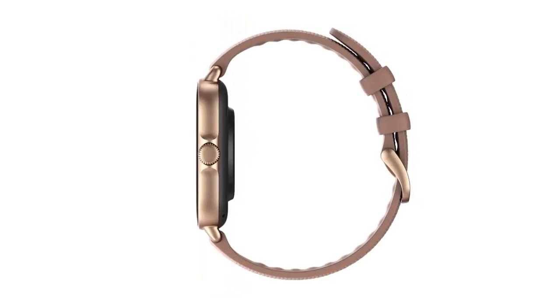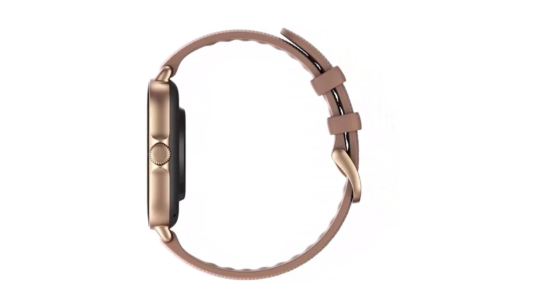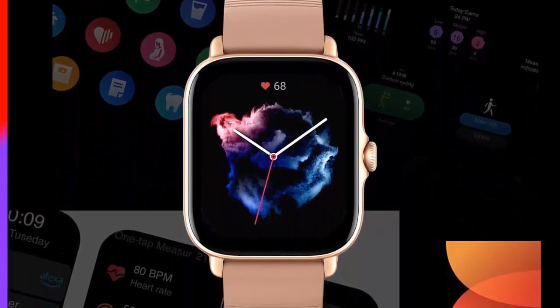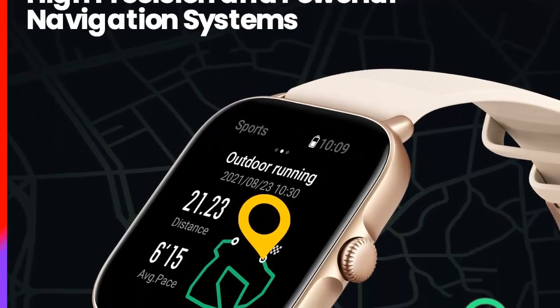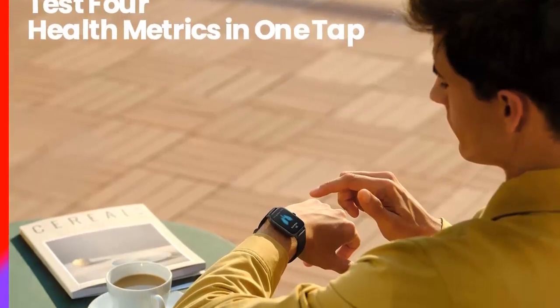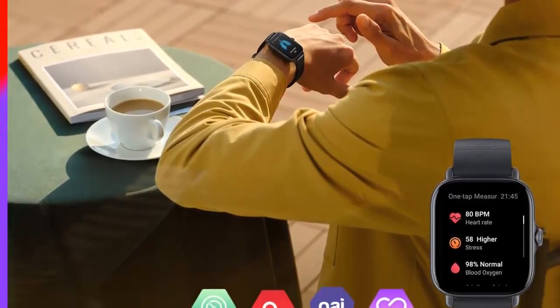The GTS3 has an easy-to-use built-in Alexa voice assistant, as well as an offline voice assistant for when you don't have an internet connection. It offers comprehensive health monitoring including a breath monitor, heart rate monitor, stress level monitor, female cycle tracking, and sleep quality monitoring. It also offers a PAI health assessment system, which turns complex data into a single value score unique to each user.